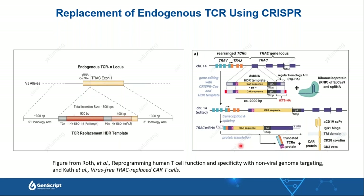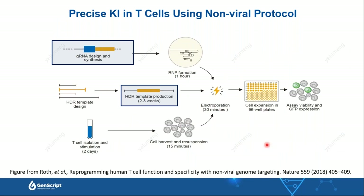To do T-cell engineering via non-viral protocol, we need a few key components. First, the guide RNA must be mixed together with Cas9 protein to form the active RNP complex. We also need the HDR template to introduce the CAR or TCR constructs, as well as isolated and activated T cells. When all materials are ready, we mix them together, apply them to the electroporation platform, and then perform cell expansion, recovery, and screening for the positive population.